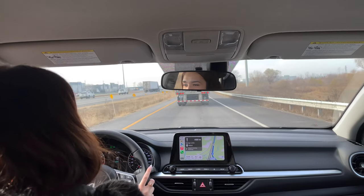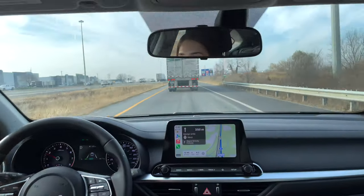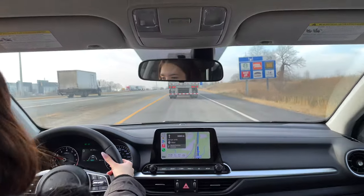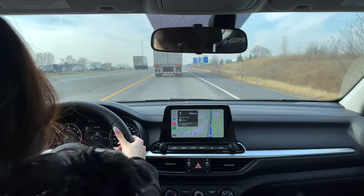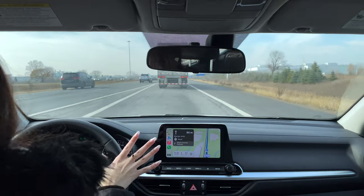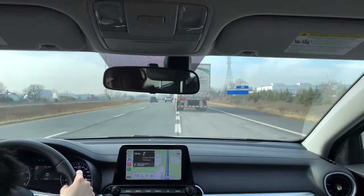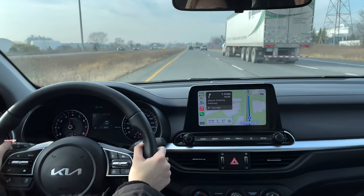Now we're getting onto the highway — this is the 403. The vehicle is in smart mode, which essentially switches between normal and sport. As you give it more gas it'll switch to sport mode to give that extra power. The highway is a little busy today so we won't be able to accelerate too much. Of course we're abiding by the speed limit, and there's a big truck in front of us.